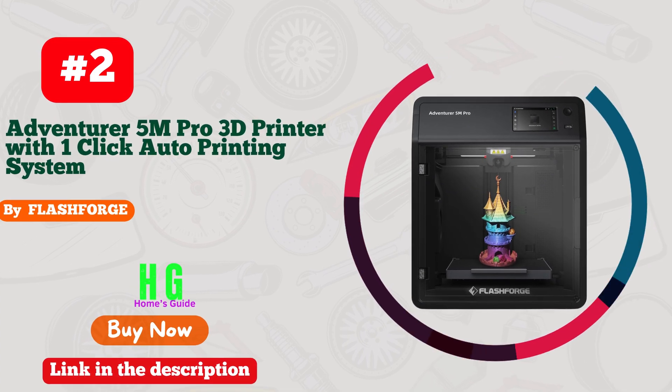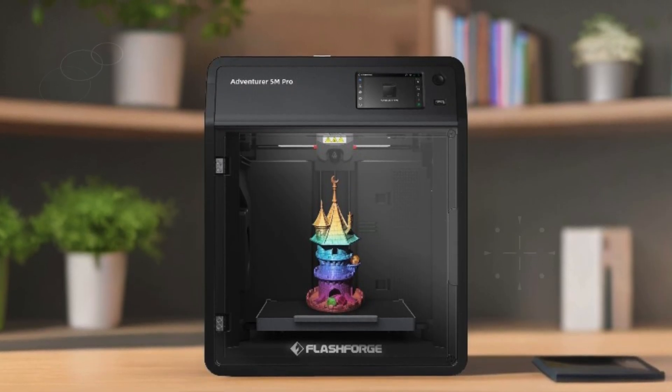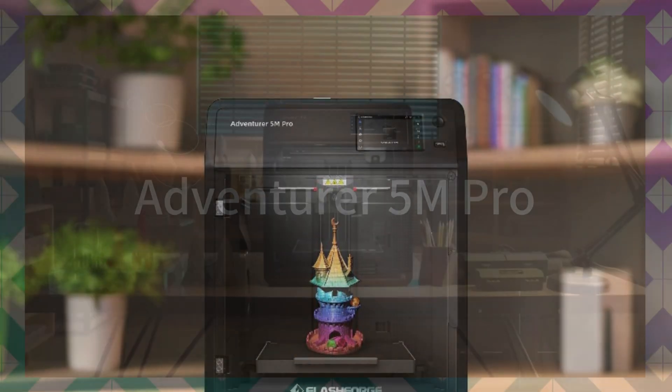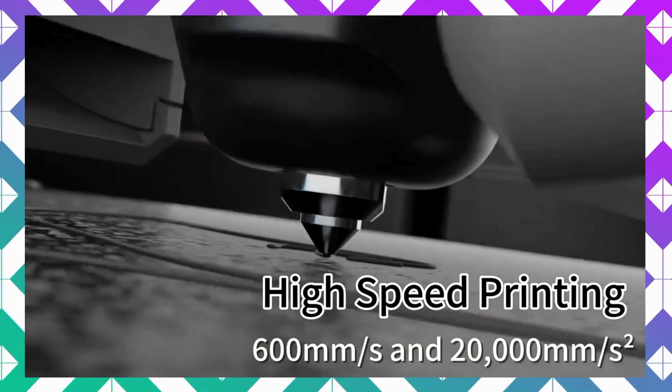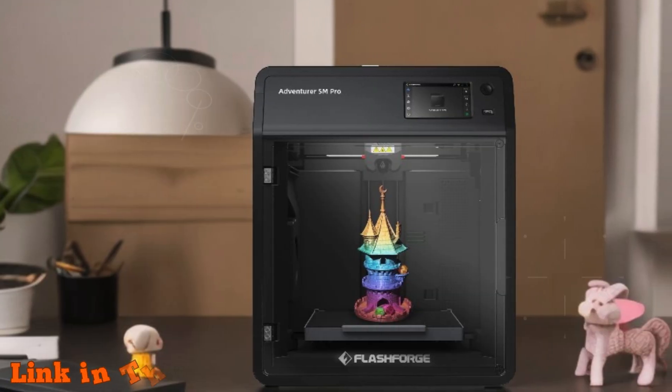Number two: the FlashForge Adventurer 5M Pro 3D printer is the ultimate tool for unleashing your creativity. With an impressive maximum travel speed of 600 millimeters per second and rapid acceleration up to 20,000 mm/s², your designs come to life in record time, thanks to a nozzle that heats up to 200 degrees Celsius in just 35 seconds.